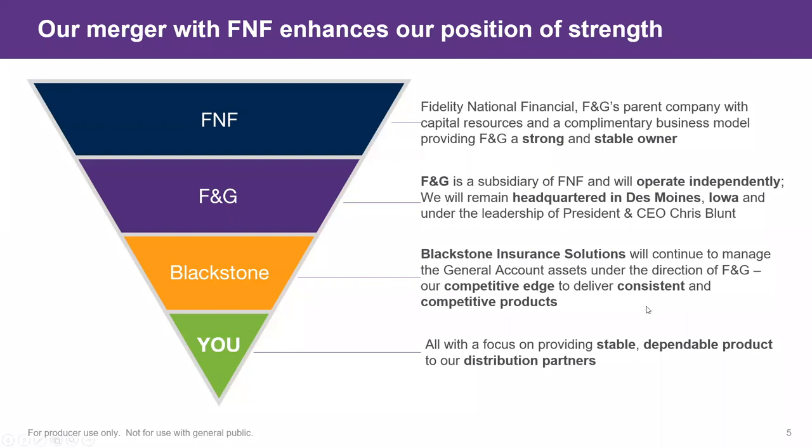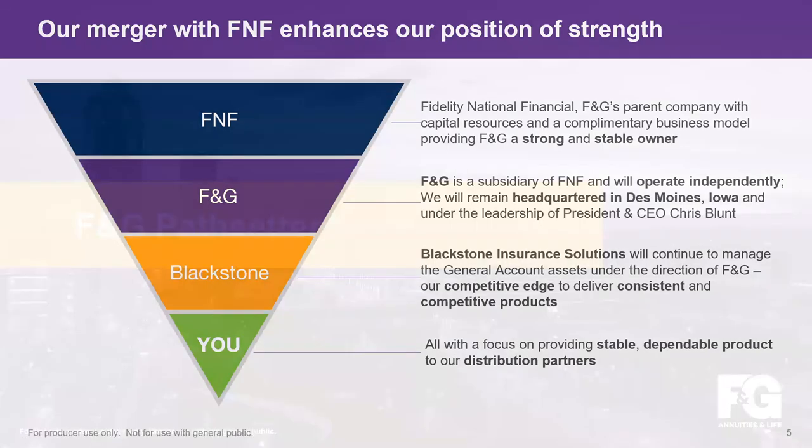Looking at our growth over the last few years: in 2020 we closed at $56 million in target premium; in 2021 that jumped to $87 million; and in 2022 we closed at over $127 million in target premium. Keep in mind we are an accumulation IUL-only carrier — we do one thing and we do it very well. On the employee side, in January 2020 we had about 250 employees; today we have just under 1,000. We project this growth to continue for the next three to five years.